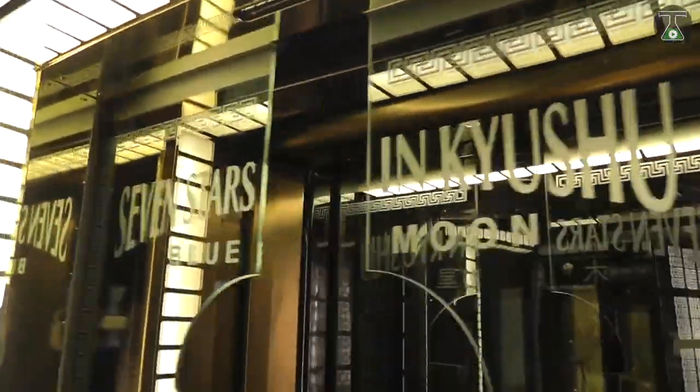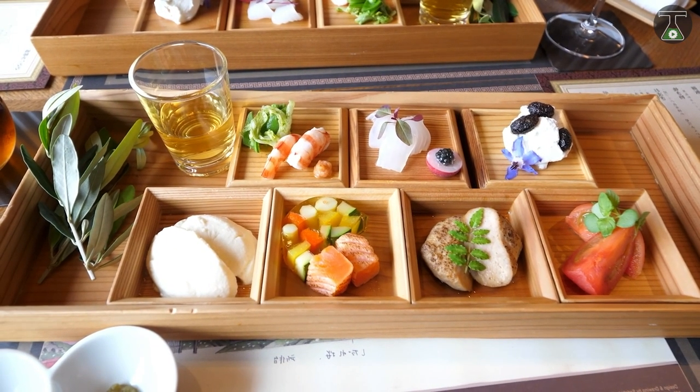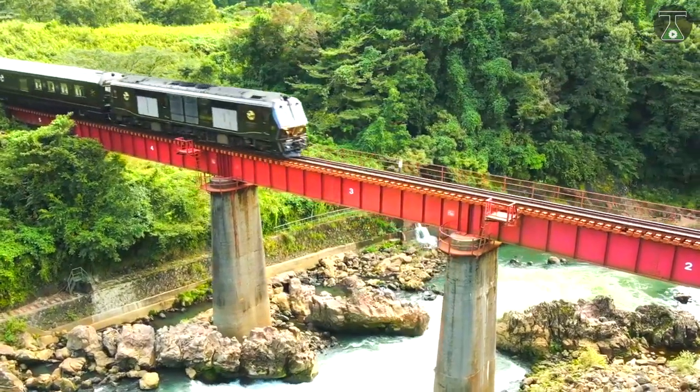When you're all refreshed from your shower, you can feast your eyes on the menu with specially themed Japanese meals prepared by the finest of chefs. You can get exquisite sashimi and sushi made from Kyushu seafood, or you can decide to take an optional tour of the nearby towns.